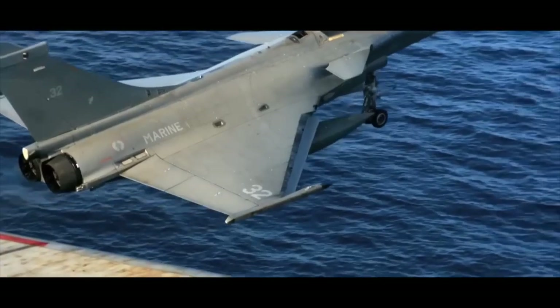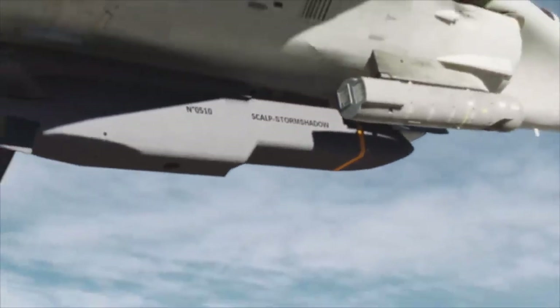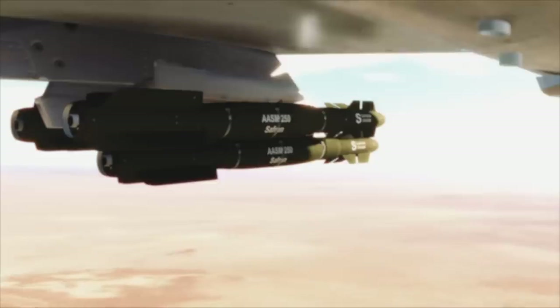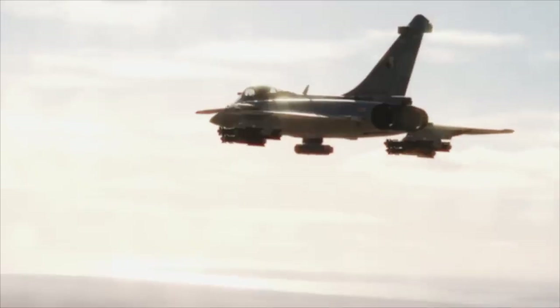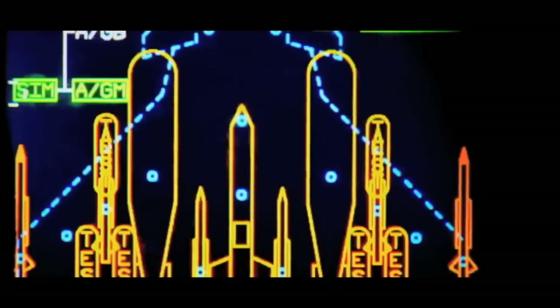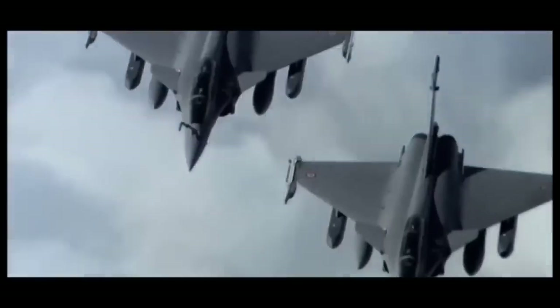The Rafale's arsenal reads like a wish list from a sci-fi movie. Air-to-air missiles like MICA and Meteor give it lethal reach. Laser-guided bombs, cruise missiles, and anti-ship weapons allow it to strike anywhere — land, sea, or even hidden enemy positions. And the ASMP-A nuclear missile capability ensures the Rafale is a ghostly enforcer of France's strategic power.